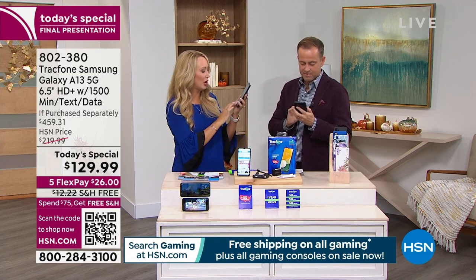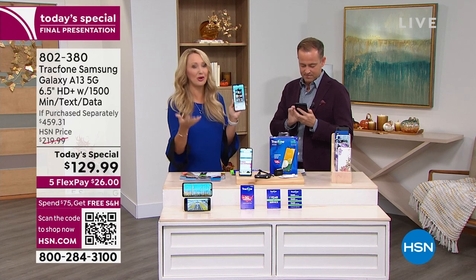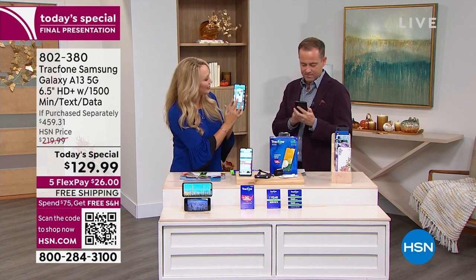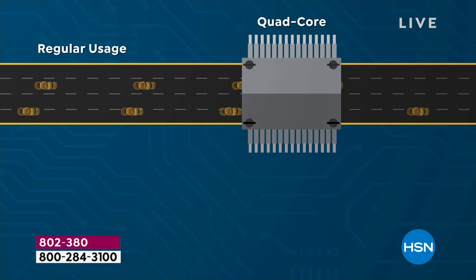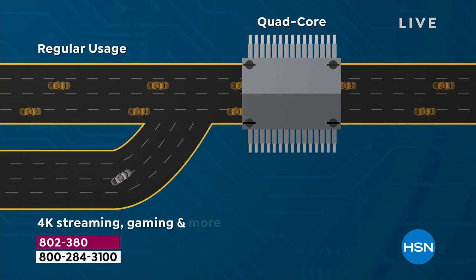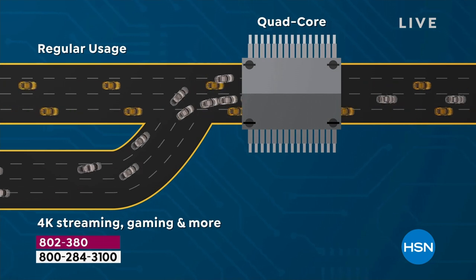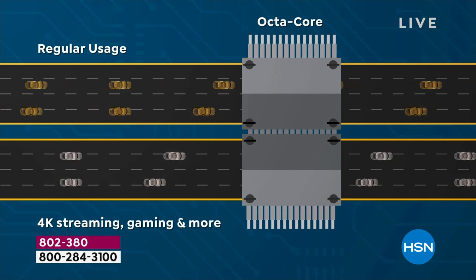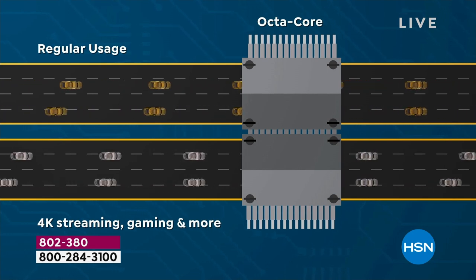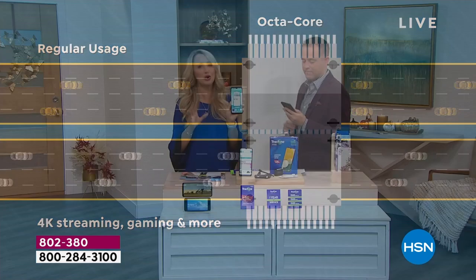Octa-core processing power — eight brains under the hood. Instead of being on a four-lane highway, you're now on an eight-lane highway, so information transfer is faster than ever before. I have tons of apps open. Why sit in traffic? Why get frustrated with a spinny circle? With this phone and that eight-lane highway of information flow, everything is fast, effortless, and easy.